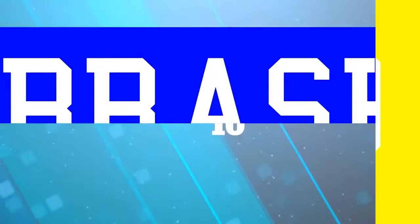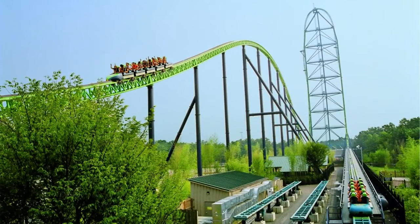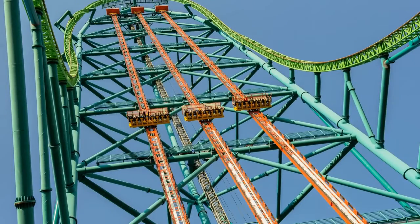Coming in at number 10, at 456 feet tall with a 416-foot drop from the first hill, the Kingda Ka at Six Flags Great Adventure in New Jersey is one of only two Strata roller coasters, which are coasters that drop over 400 feet. Not only is this crazy tall, but it has the longest initial drop. It may be a short ride, but the combination of intense drops along with the immediate twist makes this one look absolutely terrifying.